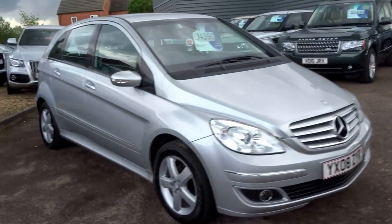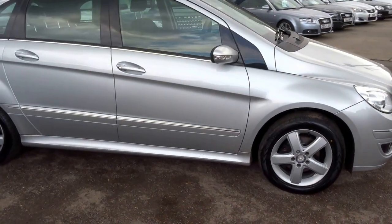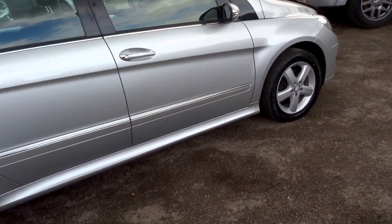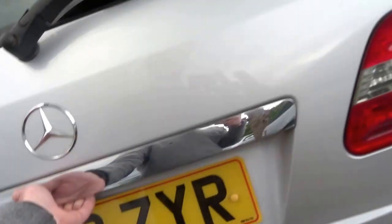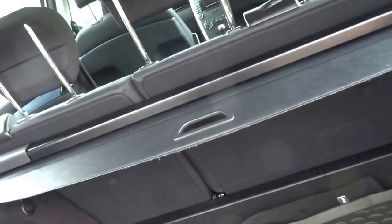This Mercedes B-Class has just landed into stock — a very affordable vehicle, finished in Mercedes silver, a classic Mercedes colour. Being a B-Class, you've got a massive boot with a roller blind cover.